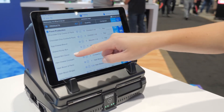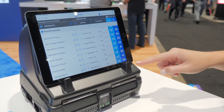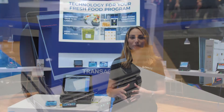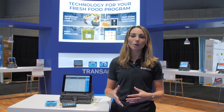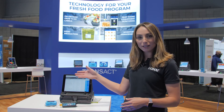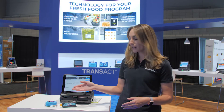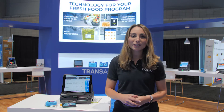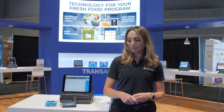Next up we have our food production application. This helps you know exactly what to prep, how much to prep, and when to prep it. This is crucial for letting your employees know all of the important information and helping reduce waste while always having product available for your stores. It's as simple as looking at the list of products that you need to make for that day, what time, and it'll tell you exactly how much to make. You can even include how-to information so that your employees always know what to do and how to prep it.